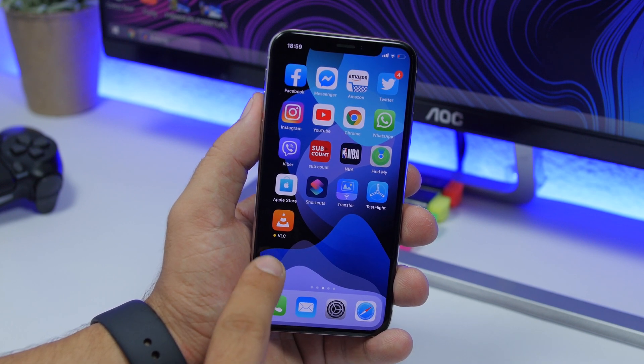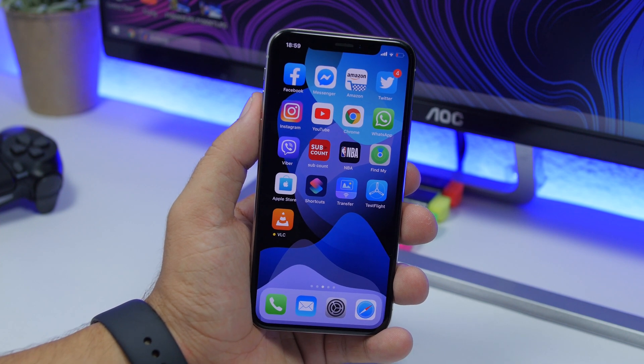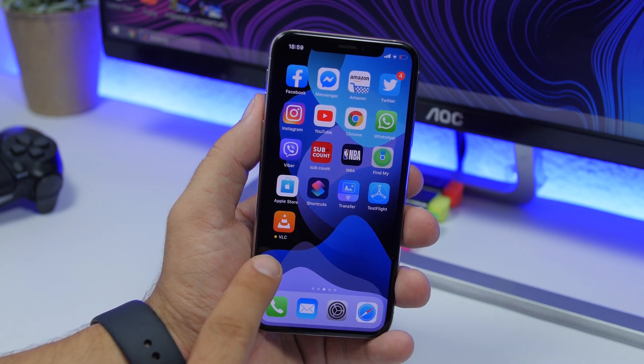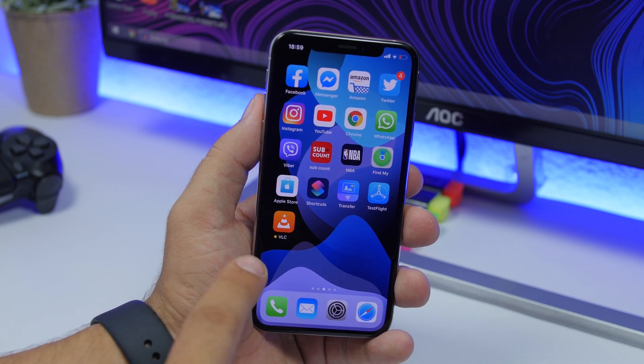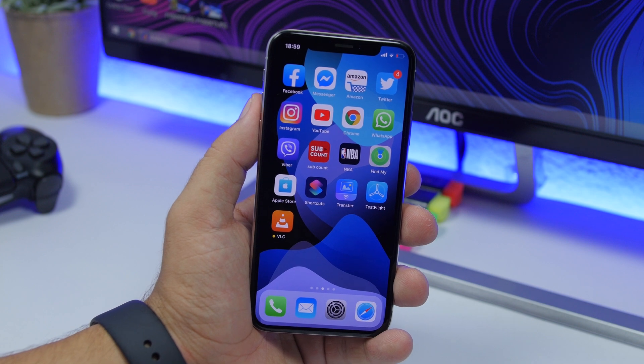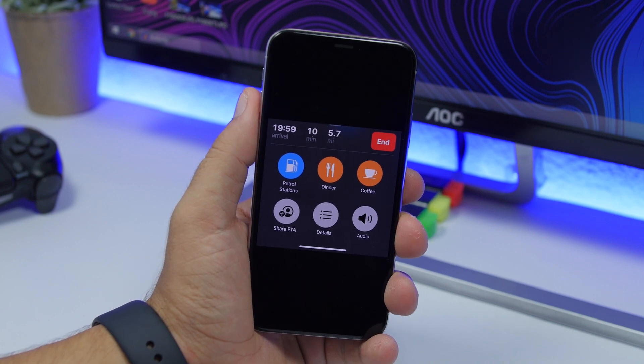If you use TestFlight to test beta apps, you'll notice a change. The small dot that indicates a beta app used to be orange, but with this new update it has changed to a lighter yellow color.